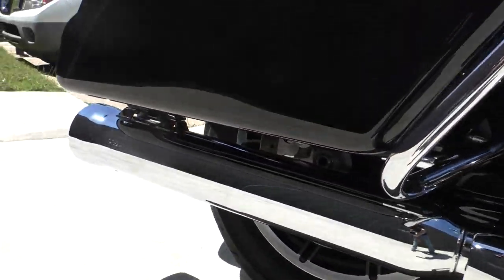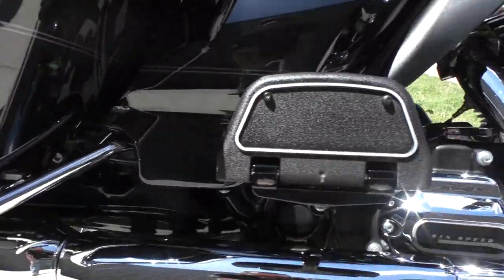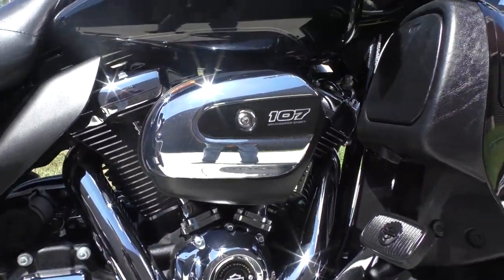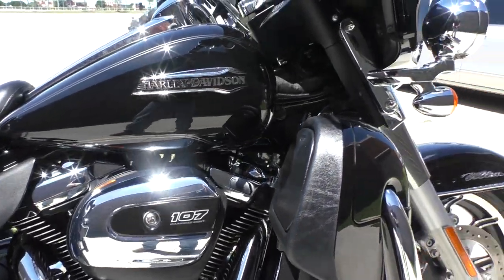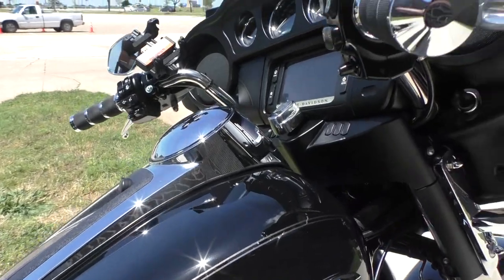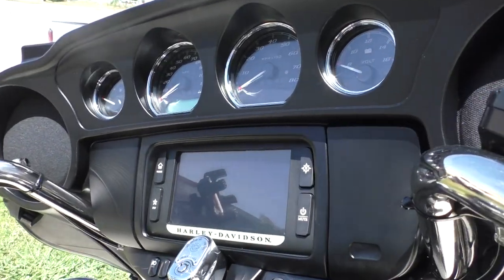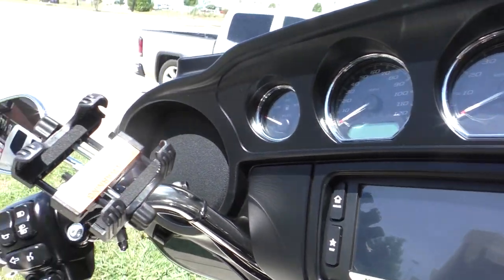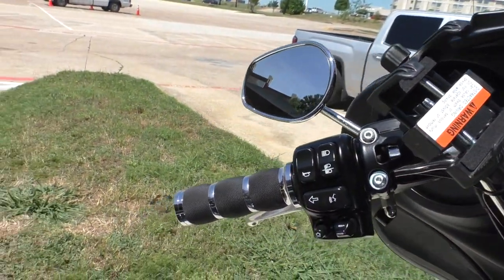It's got the Cobra slip-ons, saddle back guards, floorboards for the rider and the passenger, engine guard, heat shields, and the 6.5-inch touchscreen display with Bluetooth and navigation.